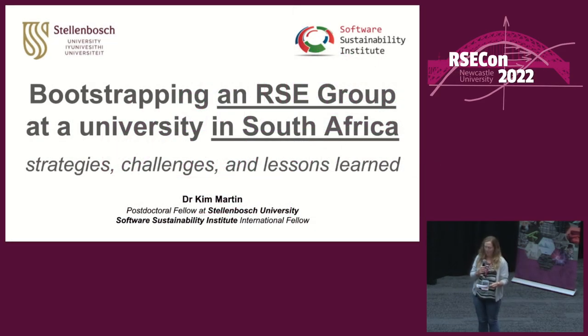We're going to hear from Kim Martin about bootstrapping an RSE group at a university in South Africa, and strategies, challenges and lessons learned. If you could please put your questions into Slido.